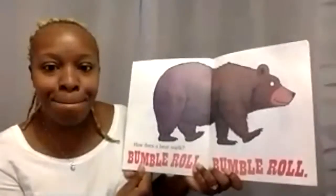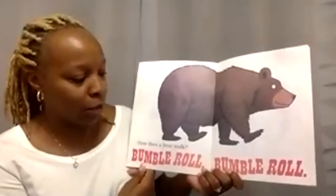How does a bear walk? Rumble, roll, bumble, roll.